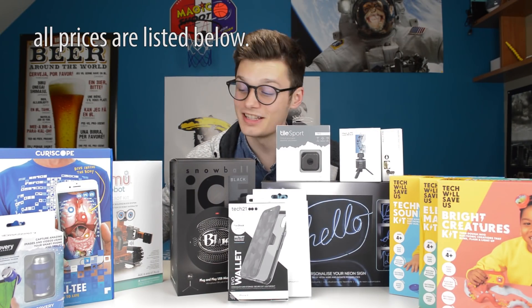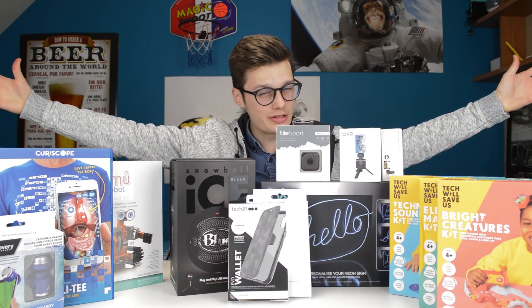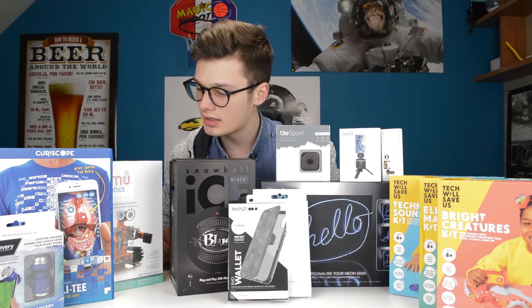Hi, I'm Simon from the Red Ferret. As you can see, I have a lot of things in front of me. It's almost Christmas, so we're getting into that Christmas gift guide. Let's go — where do we begin?